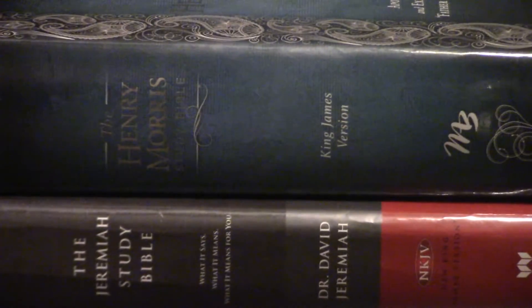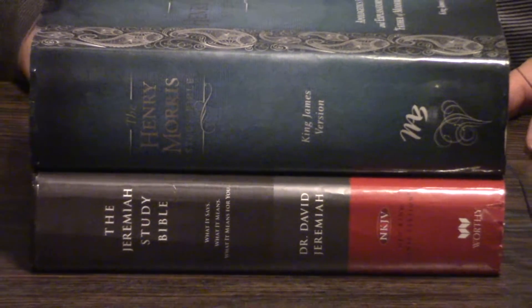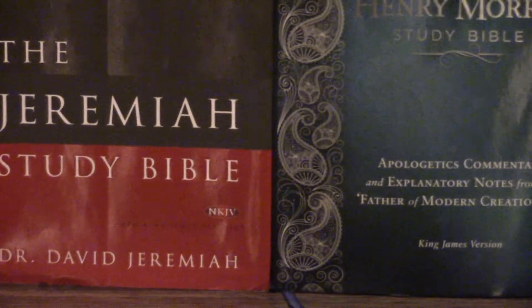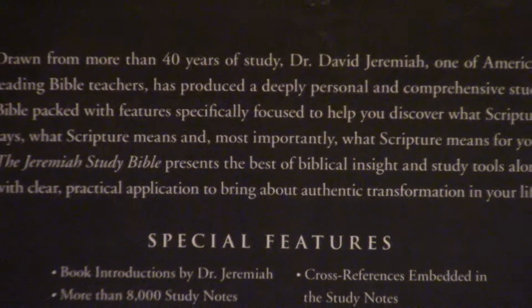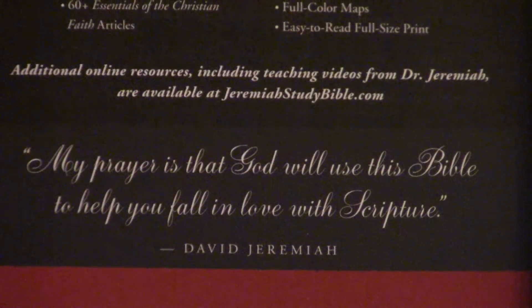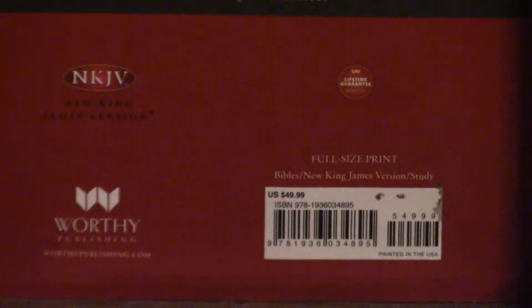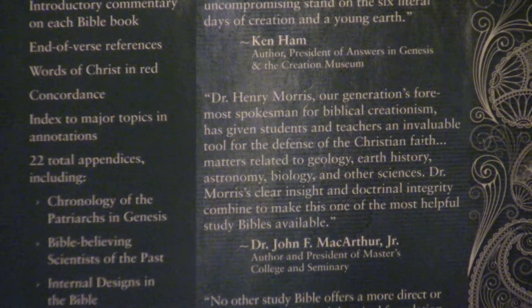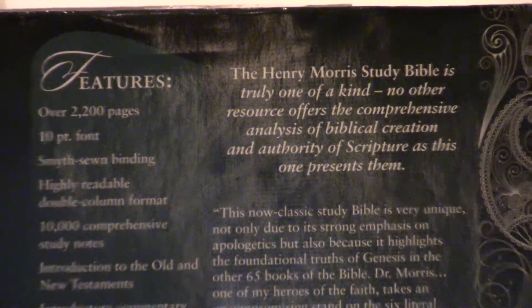The Henry Morris Study Bible is a thick study Bible. One thing I like to commend Master Books on is it is a gorgeous, gorgeous study Bible — the blue, teal, just gorgeous. Another thing I've noticed: let you read some stuff on the back. The Henry Morris Study Bible, even in hardback, comes with dual ribbon markers. And I don't think, unless they just started, but there's no ribbon marker in the David Jeremiah Study Bible. Ribbon markers in hardbacks is kind of a new thing.